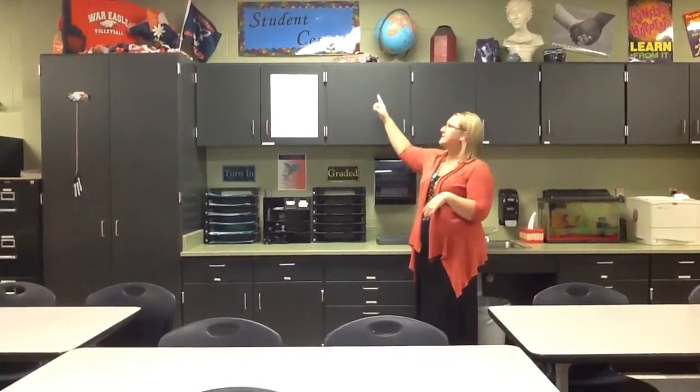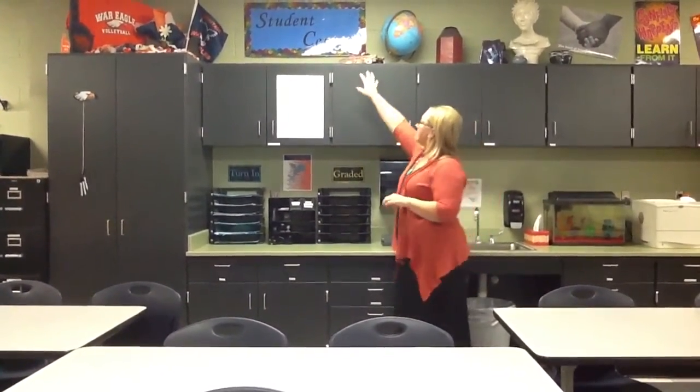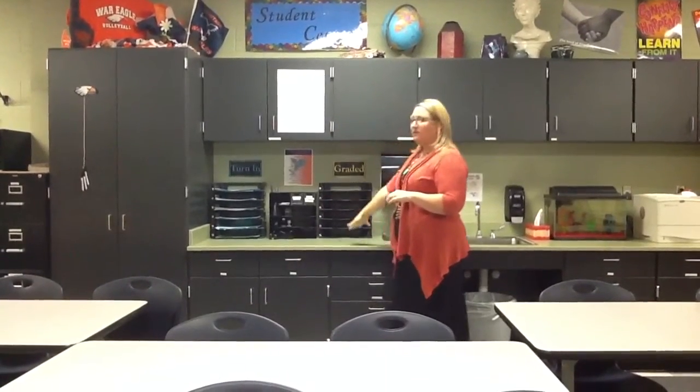Okay, so back here in the back of the room, there is the Student Center. I know it's kind of hard for you to see that sign up there — there's a little bit of a glare — but it says Student Center. And basically everything from there down is for your use.